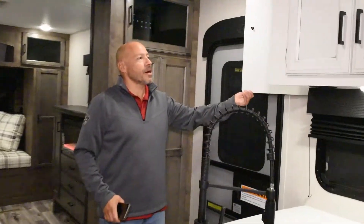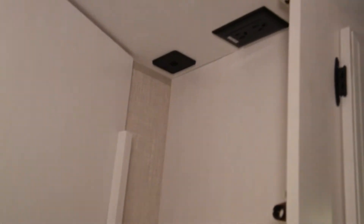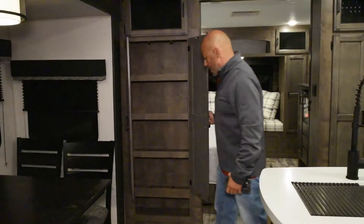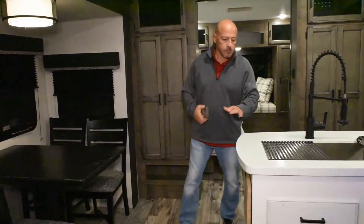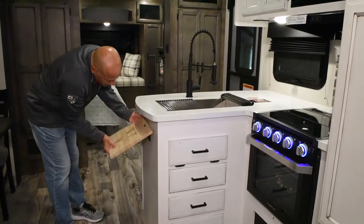Over here you have a safe — a nice checkbox feature — along with an outlet up top and USB ports so you can charge your devices discreetly. There's also a nice little pantry for some extra storage space, solid surface countertops.